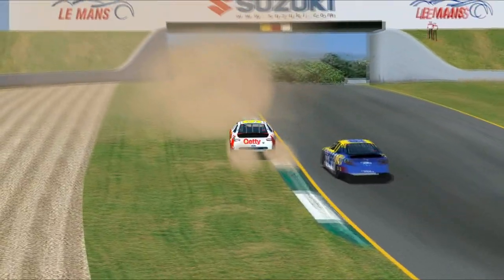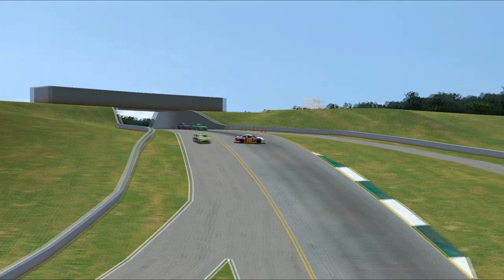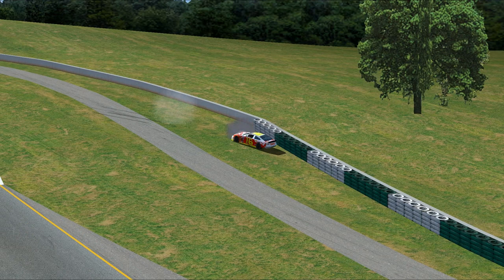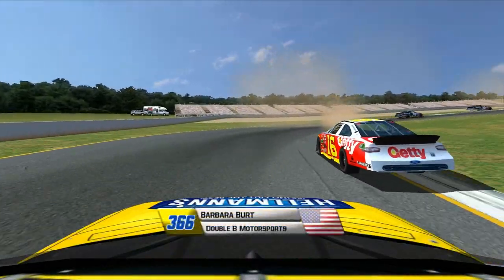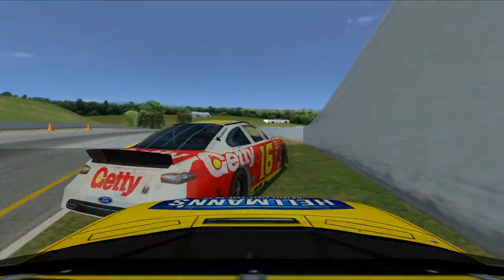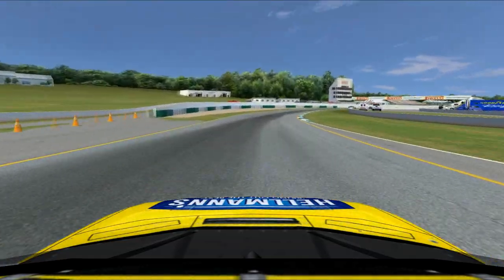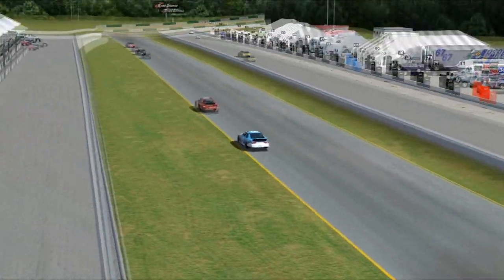Scott Wellen runs a bit wide and Barbara Burt gets into the back of him, spins him off track, and he's going to back it into the barriers and go out of the race. It's been a really tough year for Scott Wellen — aside from a top five at Surfers Paradise, there really hasn't been anything good about it. Wellen was running in 18th place when this happened. His spotter must have cleared him but he didn't have room, so his miserable season continues here today.